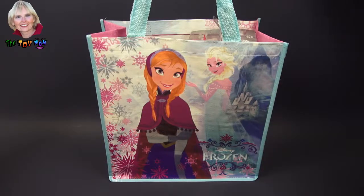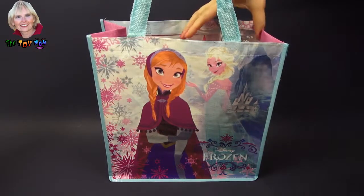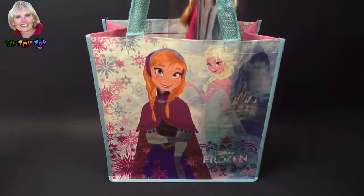Hi, I'm the Toy Mom and today we're going to see what's in this Disney Frozen surprise bag. Well, it looks like we actually have two surprises.